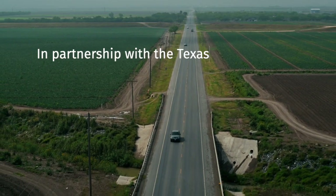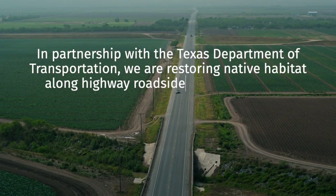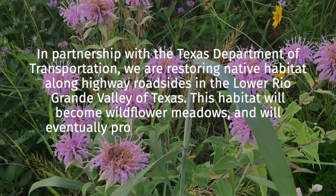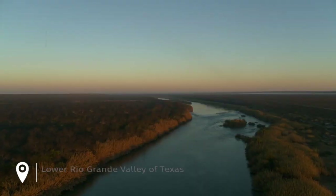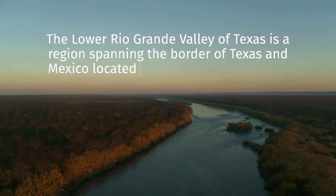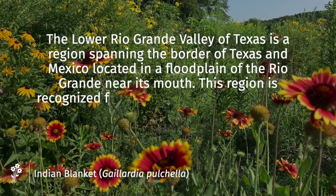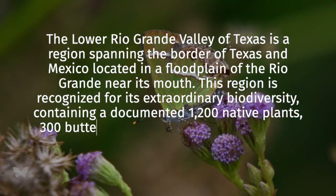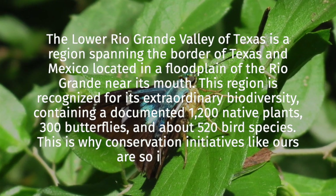In partnership with the Texas Department of Transportation, we are restoring native habitat along highway roadsides in the Lower River Valley of Texas. This habitat will become wildflower meadows and will eventually provide quality habitat for the migratory monarch and many other pollinators. The Lower River Valley of Texas is a region spanning the border of Texas and Mexico, located in a flat plain of the Rio Grande near its mouth. This region is recognized for its extraordinary biodiversity, containing a documented 1,200 native plants, 300 butterflies, and about 520 bird species.